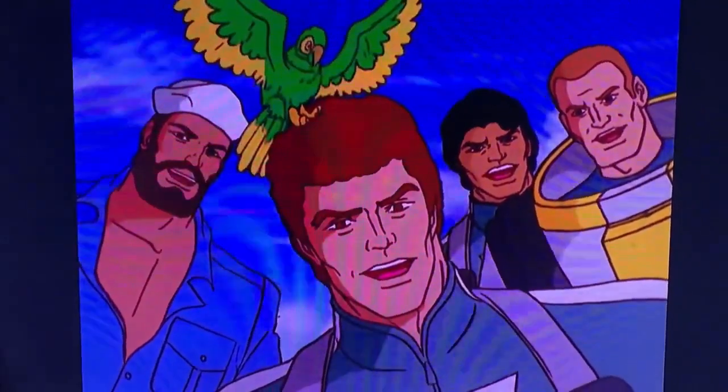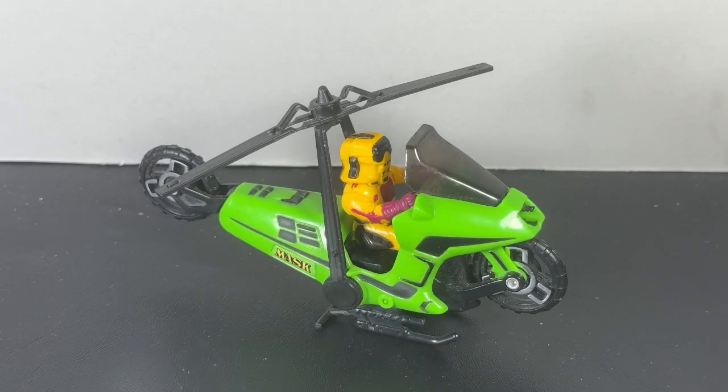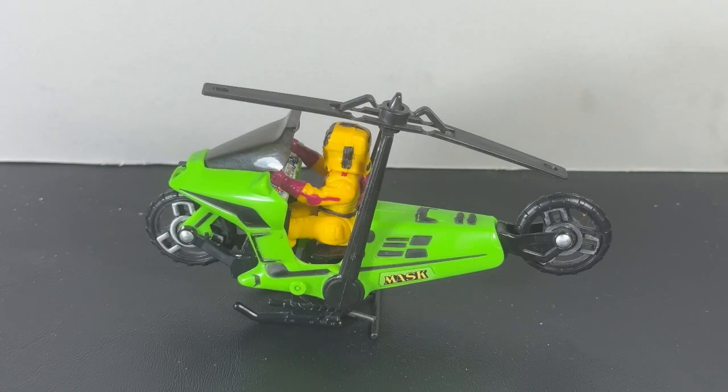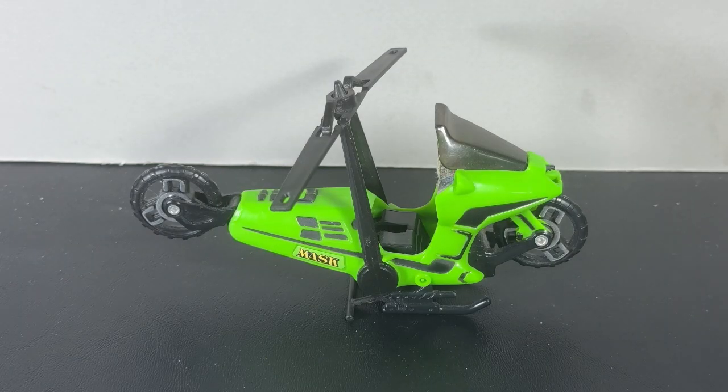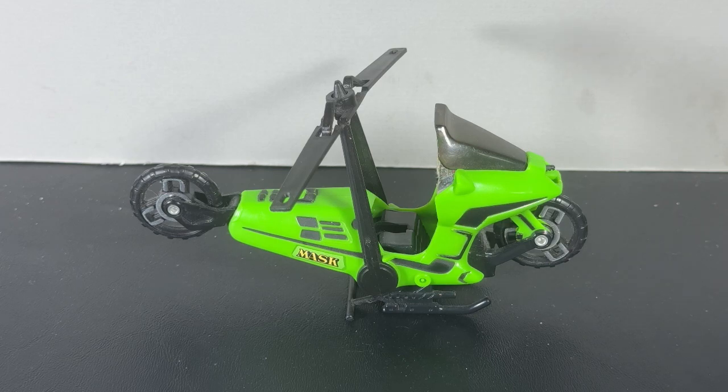Hey, everybody, and welcome back to the Super Awesome Geek Show. It's John, and today we're taking a look at, you guessed it, the Condor with Brad Turner from MASK. This is the toy that started it all. It's a motorcycle that transforms into a helicopter. This is the very first MASK toy that I ever received.